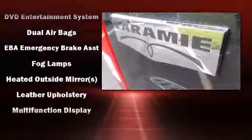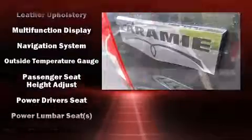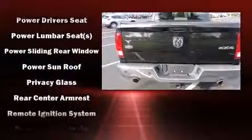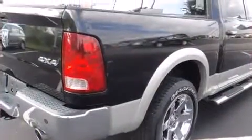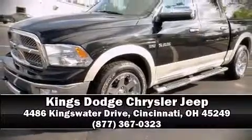Dodge also prioritized safety and security with features such as dual front impact airbags, head curtain airbags, traction control, ignition disabling, and four-wheel disc brakes with ABS. Brake assist technology provides extra pressure when applying the brakes.